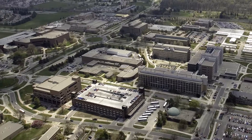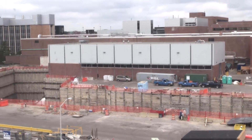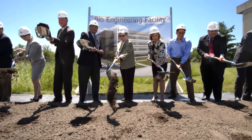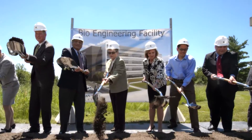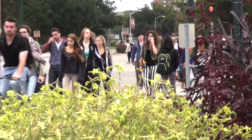MSU's research enterprise has continued to grow with the addition of groundbreaking research facilities, such as the facilities for rare isotope beams and the bioengineering facility. Balancing energy capacity needs with criteria such as reliability, affordability, and sustainability is increasingly complex.